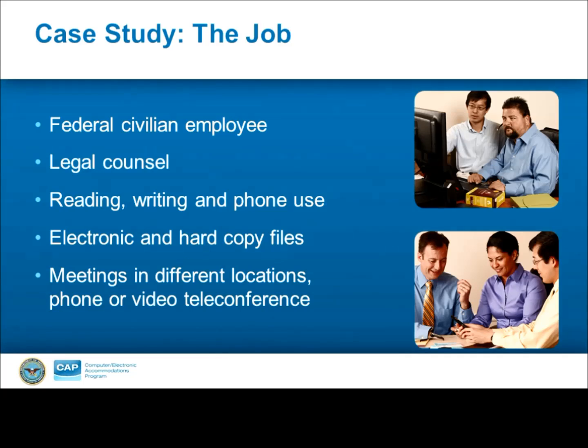As John mentioned, the first thing we want to look at is the job. In this scenario, the individual is a federal civilian employee who works as legal counsel for a government agency. The position involves significant amounts of reading, writing, and telephone use. The reading duties can be both electronic documents or research as well as hard copy files. And finally, this individual is required to attend meetings — most of which involve high-level staff in different locations and are conducted over the phone or video teleconference.